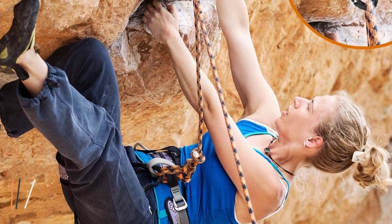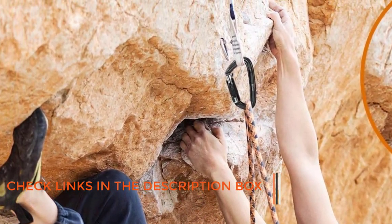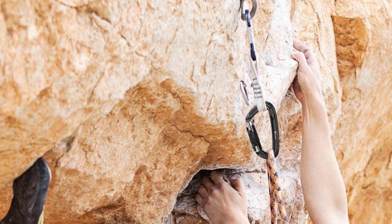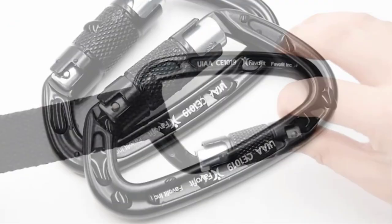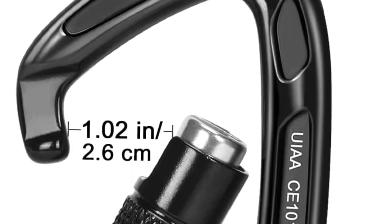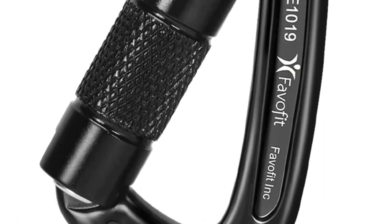With a weight limit of 25kn — 5,620 pounds — for the major axis, you can trust that it will securely hold your weight. The twist-lock design allows for easy one-handed operation, making it convenient in any situation. The auto-locking mechanism ensures that the carabiner remains locked, providing an extra level of safety. Weighing in at only a few ounces, this climbing carabiner is super lightweight.